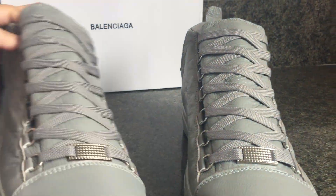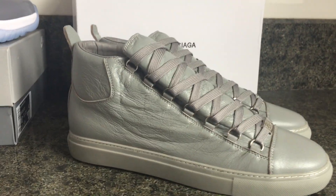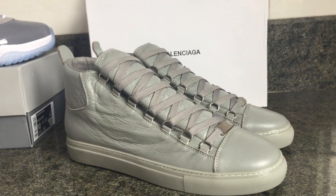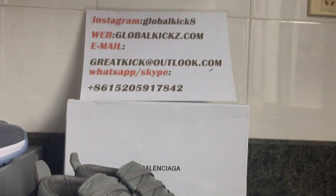We ship with the OG box and ship worldwide. So if you want the sneakers, just contact us. We ship all over the world. Here is our contact information.